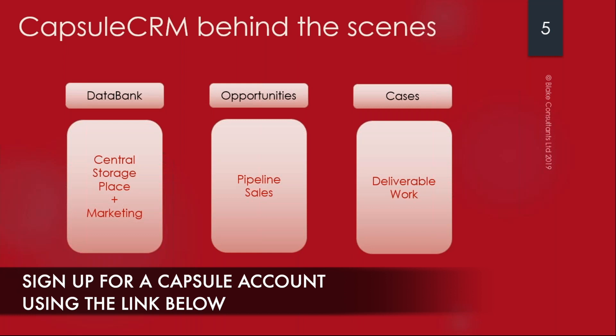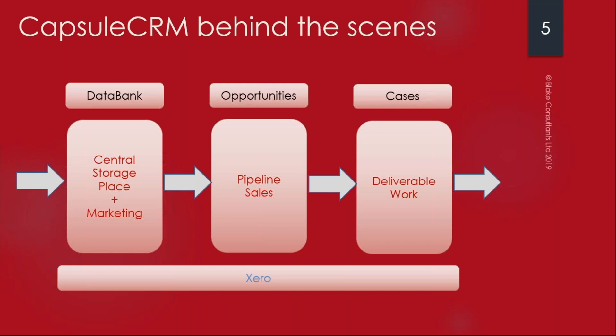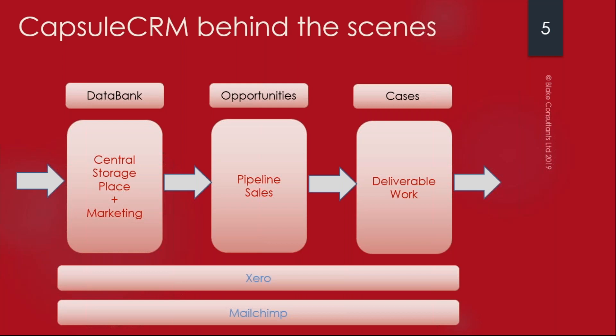Information flows into the data bank, then hopefully an opportunity will be created for that contact or organization. That will then convert into some deliverable work and then the whole thing can start again, encouraging people along your product staircase. This is supported financially by Xero. Capsule, Xero and MailChimp are the holy grail of systems for micro, small and medium-sized businesses. Xero supports the finances and integrates beautifully, while MailChimp supports communication so you can send really sophisticated messages to a targeted segment of your database.